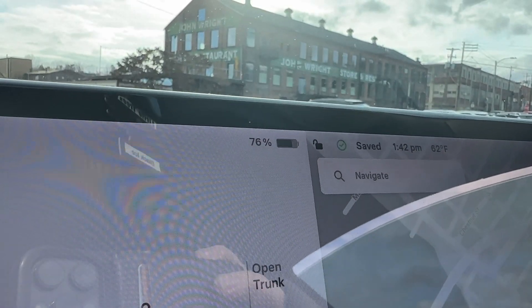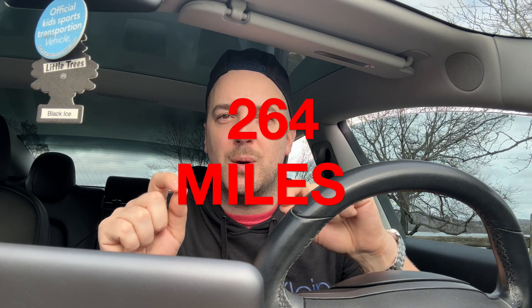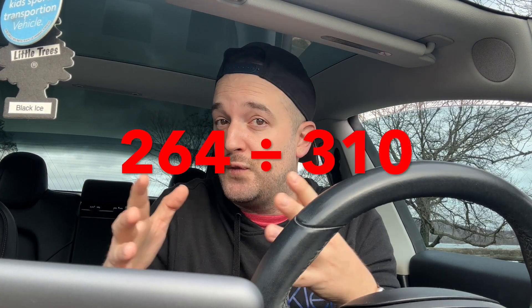My car has 101,970 miles on it. Right now I'm sitting at 76% charge and it shows 199 miles of range. When totally charged up, it has 264 miles of range — down from around 300 when it was brand new. If you divide 264 by 310, you get about 85% capacity. Over almost 102,000 miles, my car has retained 85% of its battery capacity.